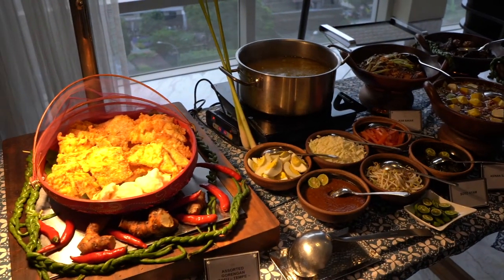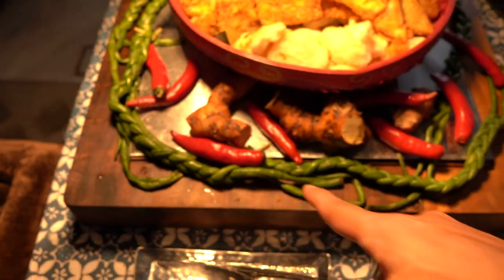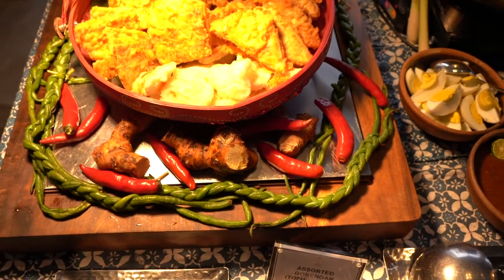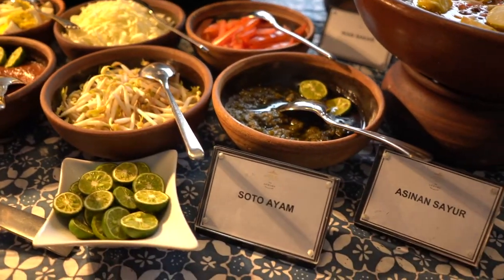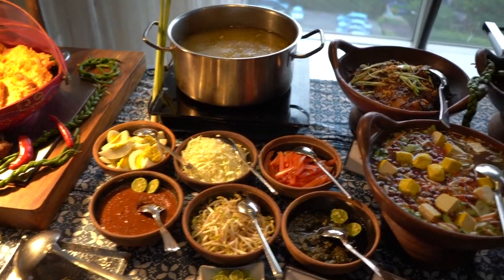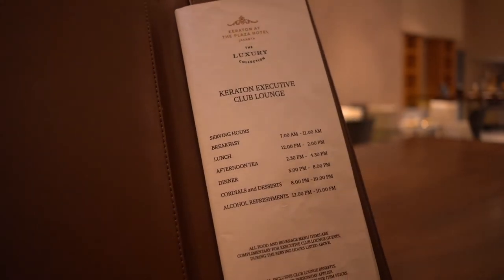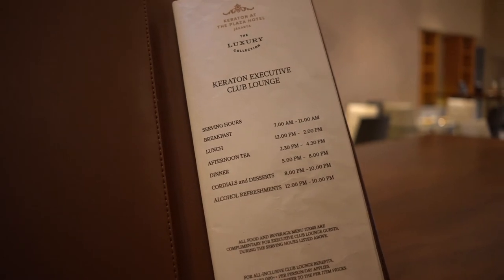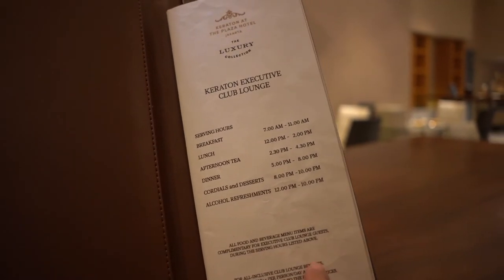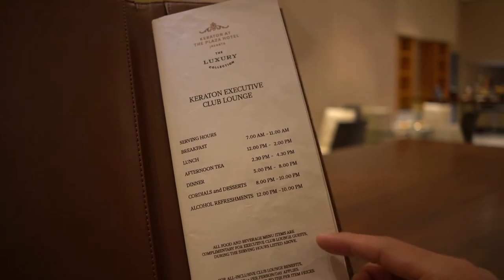Dinner time at the lounge — you can see the staff are very well prepared. Everything looks amazing and they even tie out the knot of the linen bin, it just looks amazing. I believe this is a soup station. I can see it's soto ayam — a chicken soup — and nasi kuning, which is my favourite. The menu shows breakfast 7am–11am, lunch 1pm–2pm, afternoon tea, dinner, alcohol served until 10pm, and dessert from 8pm–10pm.